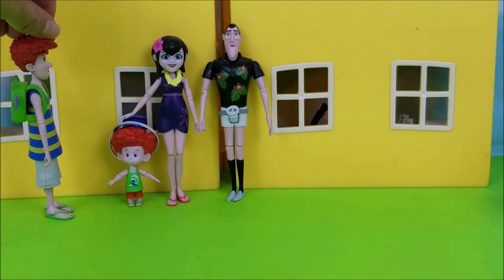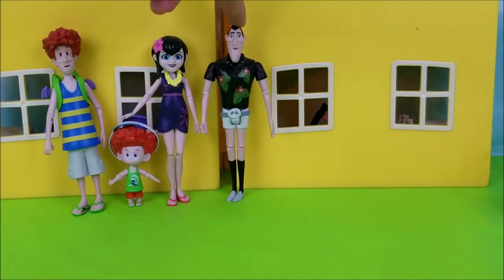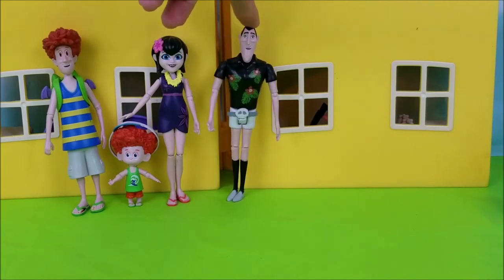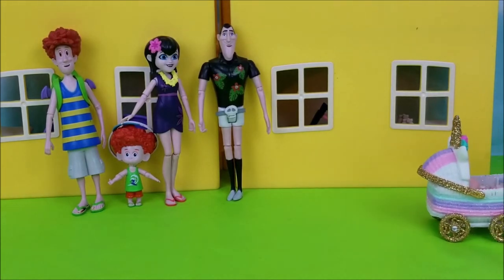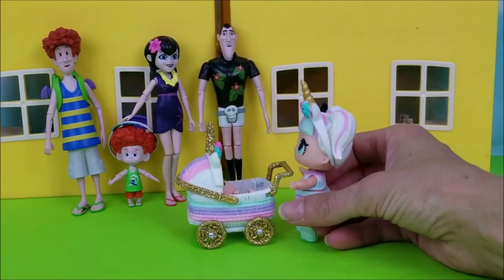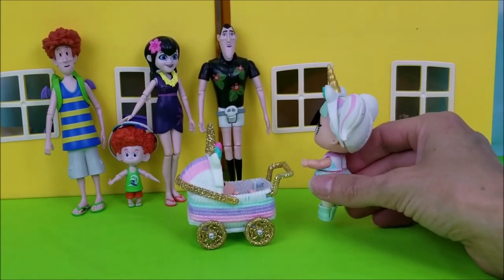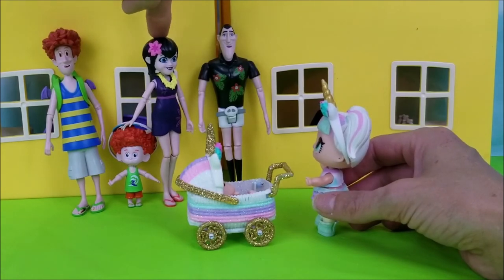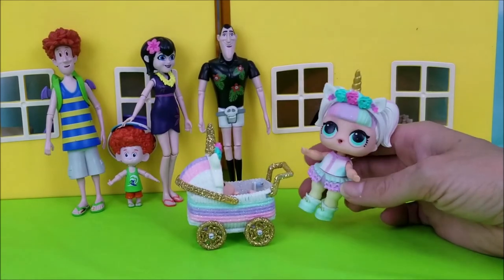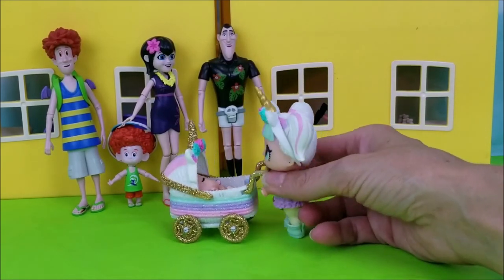It feels good to be on our way back from vacation. I definitely agree. I could go for a long daytime nap. Oh look, here it comes — the unicorn. Oh hey, how are you guys doing? Did you have a wonderful vacation? Yes, we sure did, unicorn. I really love that stroller you have there. Thanks, it's custom. I'm just on a walk trying to relax little unicorn.